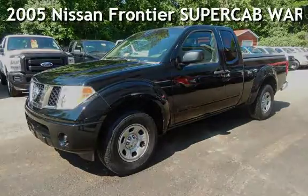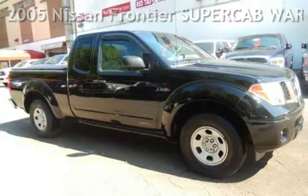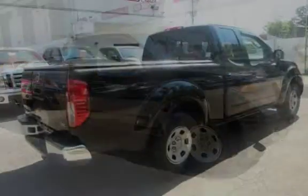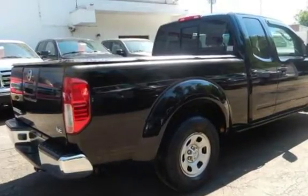Presenting a pre-owned 2005 Nissan Frontier. This four-door truck has a four-cylinder, 2.5-liter I4 engine, with rear-wheel drive and an automatic transmission.